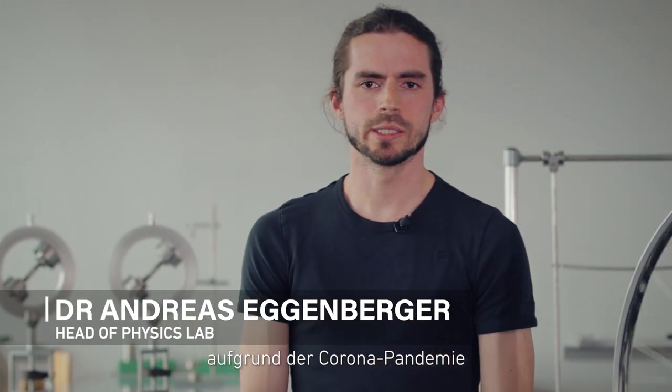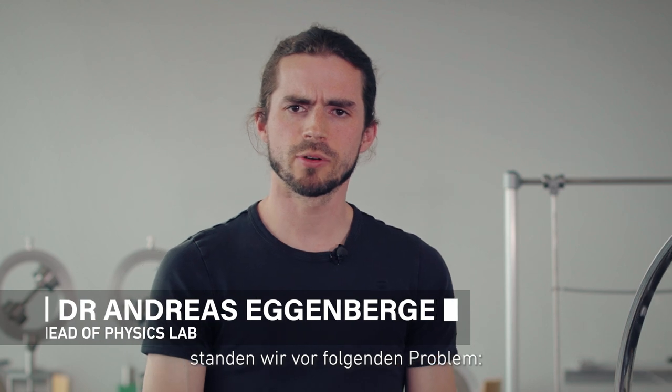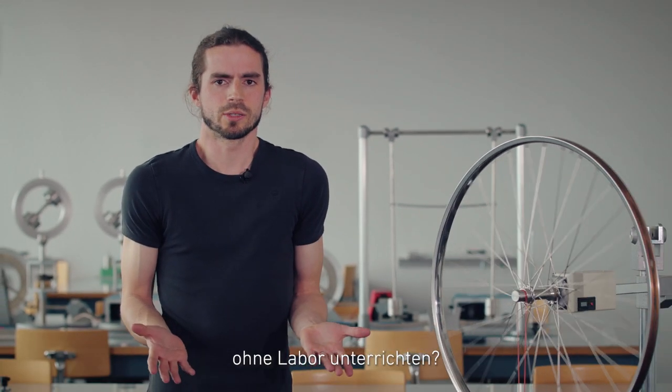When the lockdown was announced in 2020 due to the corona pandemic, we faced the following problem: how can you teach experimental physics without a lab?